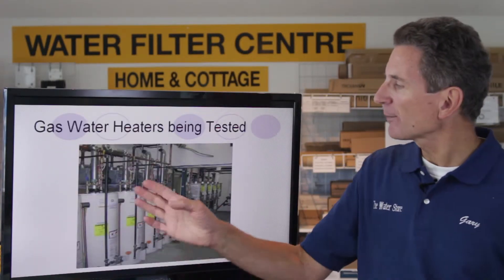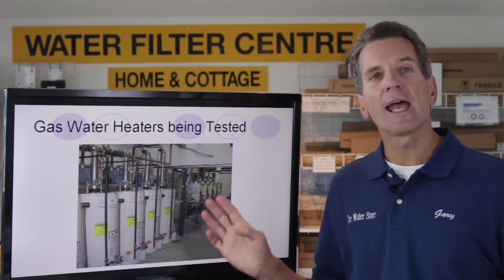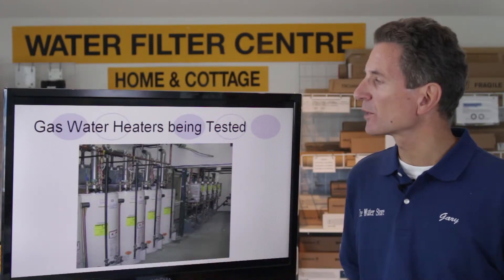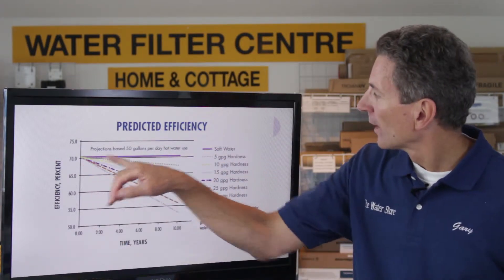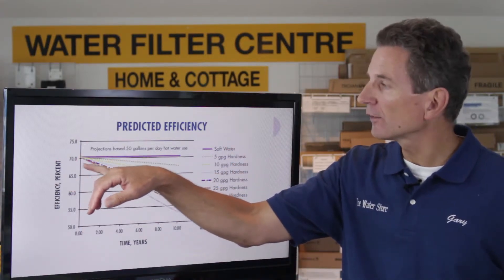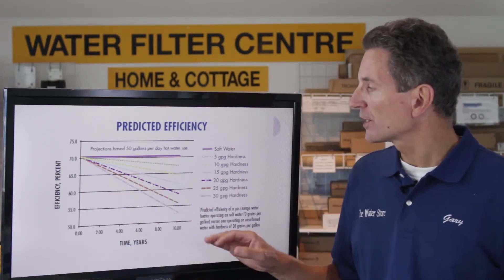They lined up the gas hot water heaters and tested 30 hot water heaters altogether, but specifically 10 gas tank type hot water heaters, to get good test results. They looked at predicted efficiency. With soft water, the efficiency didn't change — they were 70% efficient from the first day and after 10 years of use they were still at 70% efficiency.